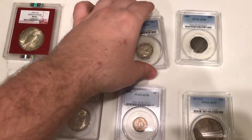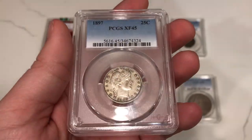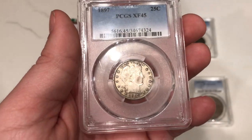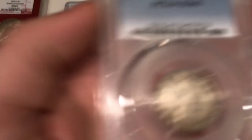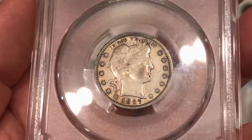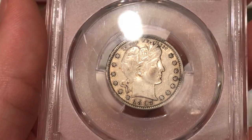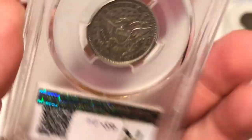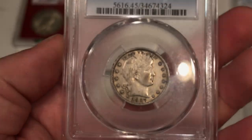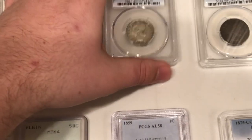Here's an 1897 Barber Quarter graded XF45 by PCGS. I don't think it has a shot at CAC — it's got a few spots behind the head, under the ear, and on the face, and what might be a little bit of light cleaning or toning right where you see the stars. Still a pretty nice coin — wouldn't send it to CAC, but it still has all the bells and whistles. Kind of the grade you're looking for when buying a mid-tier Barber Quarter.